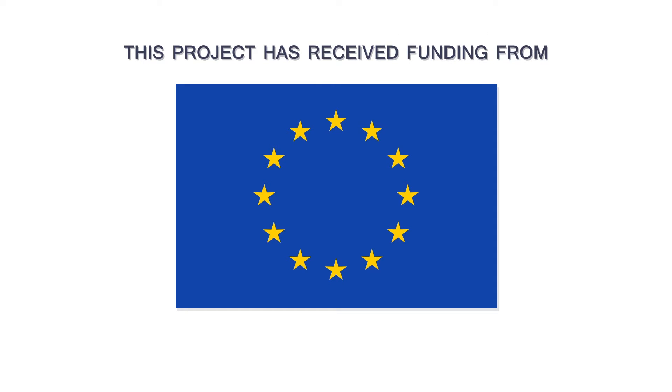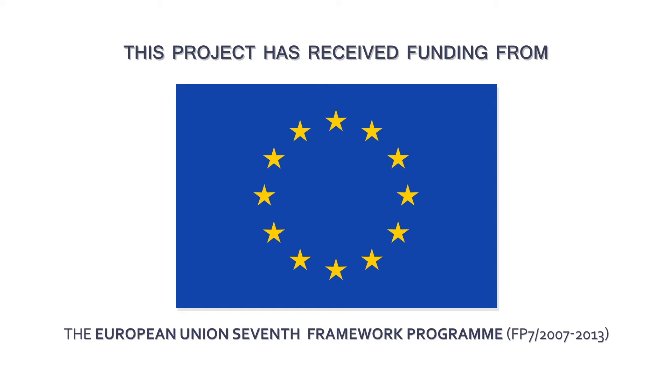Green Nanofilm's European project started in February 2014 and has received funding from the European Union 7th Framework Program under Grant Agreement No. 603519. After three years of intensive collaborative work, we are pleased to highlight the main results obtained by the consortium.